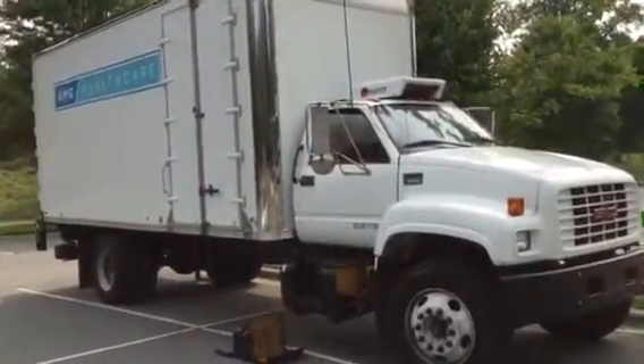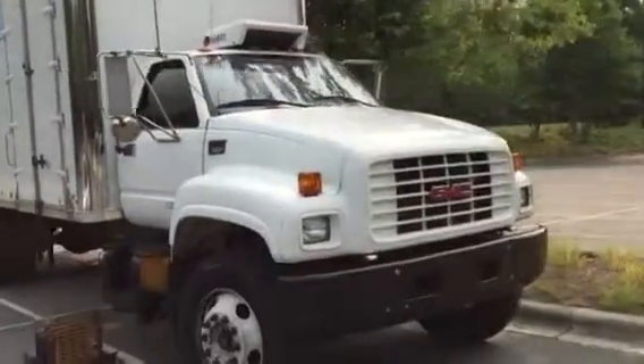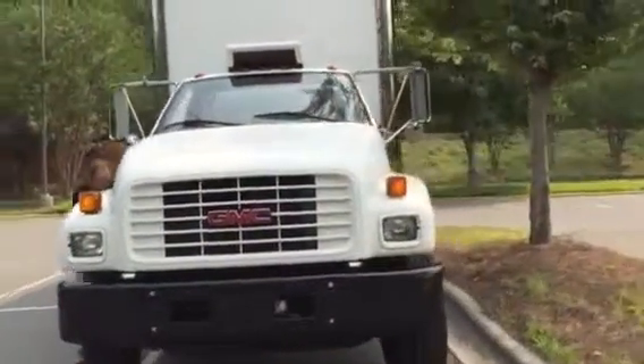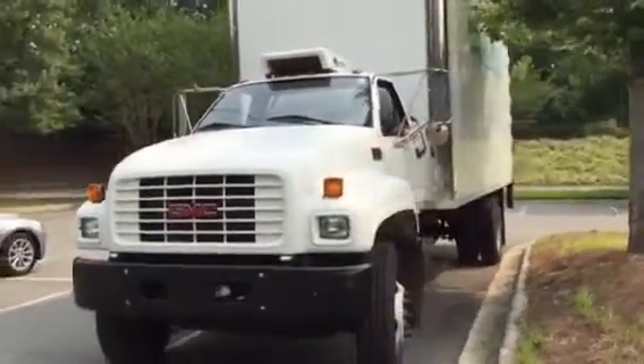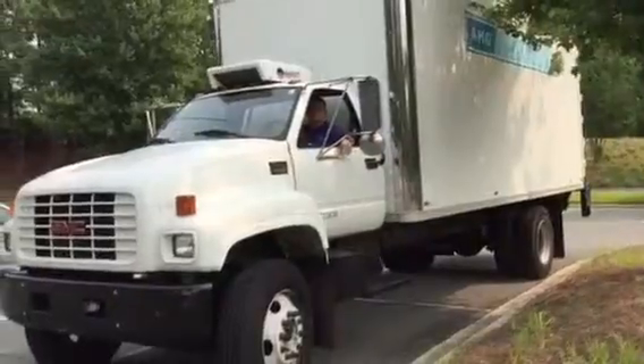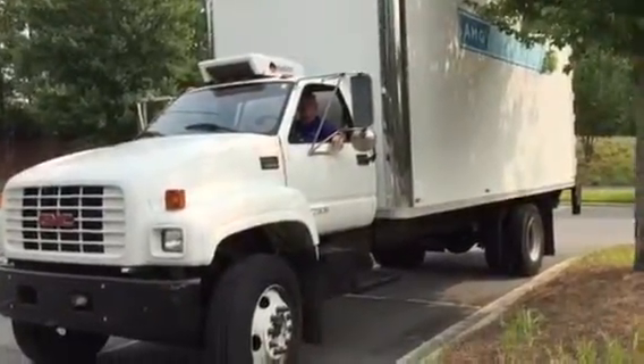Once again, you can see the sheer power of the new Stark Power 1500 jump box. It's now available for fleet sized vehicles up through class 6. Thanks for watching this episode of the Stark Power Jump Box Challenge.